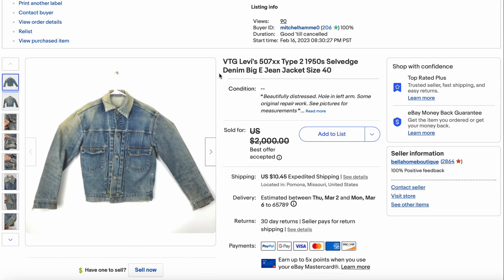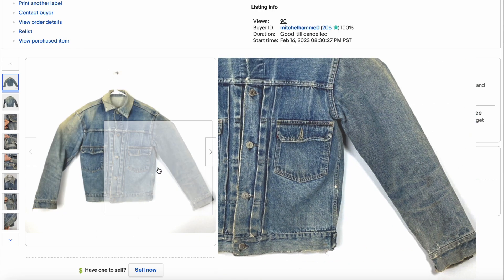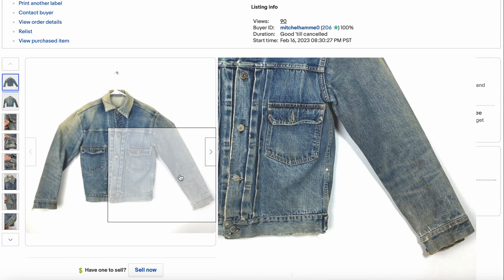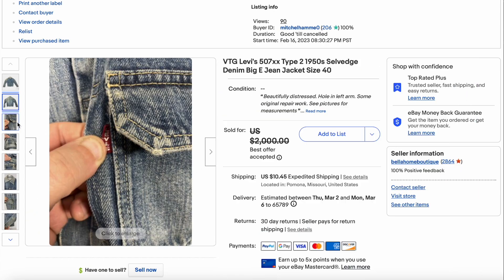Next up, we have a very special denim jacket — Type 2, 507XX. This one is a first for the Heat Check videos, because I was the seller of this particular garment. I sold this pretty well-distressed Type 2 denim jacket from the 1950s. We're actually going to be releasing a bigger video about this and a Type 1 pretty soon, so stay tuned for that.